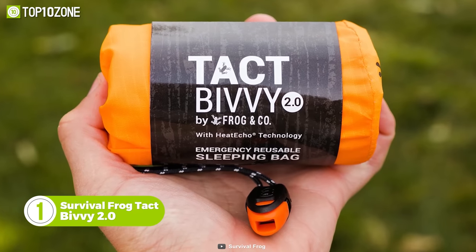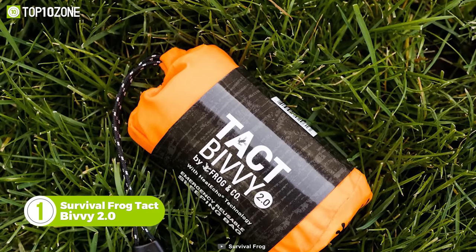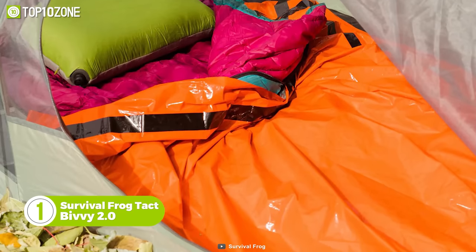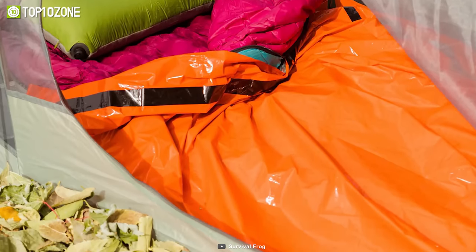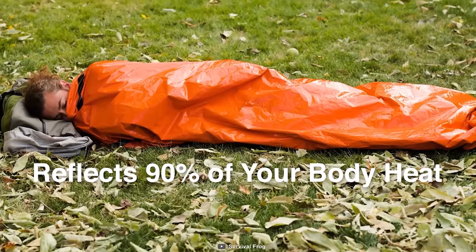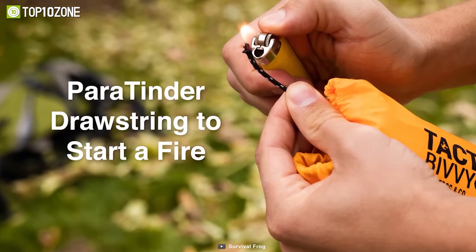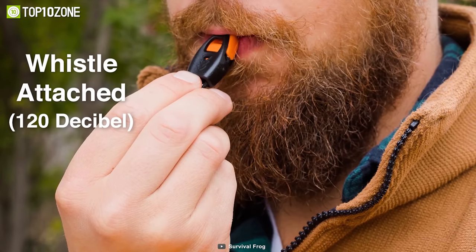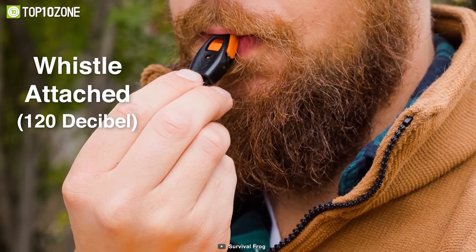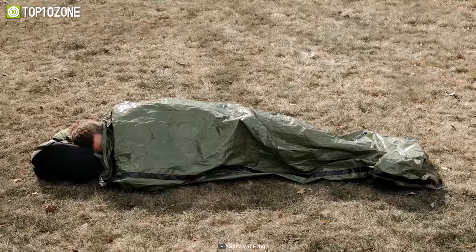Small enough to fit in the palm of your hand but large enough for a seven-foot man, the Tact Bivy 2.0 from Survival Frog is an emergency sleeping bag that'll keep you safe and sheltered. Made with Heat Echo technology, it reflects 90% of your body's heat back to you so that you can sleep peacefully. There is also a pair of tinder drawstring to start a fire and a whistle that you can use to alert others when you're in need of rescue. After use, it can be stuffed back into its carrying sack, making it a must-have gear for survival situations.